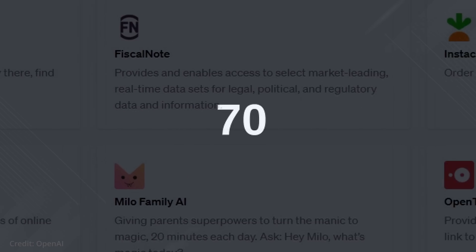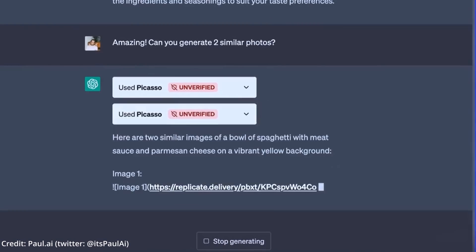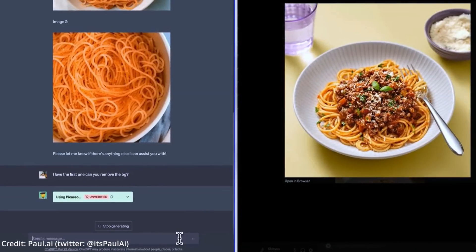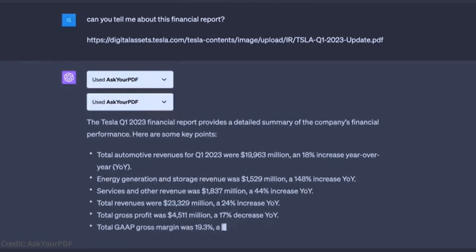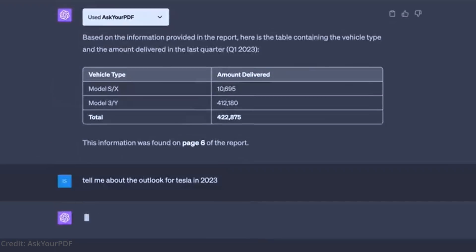Included among the more than 70 plugins are a variety of shopping and search platforms, such as those for apparel, real estate, travel, food, and car rentals. Additionally, many more offer practical use cases, like importing PDF content into a chat to talk about it, prompt generation, or hunting for suitable single-word domains.